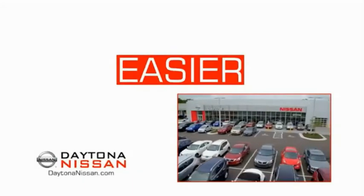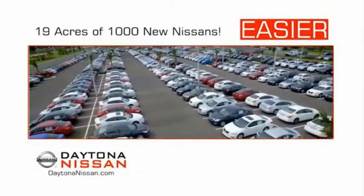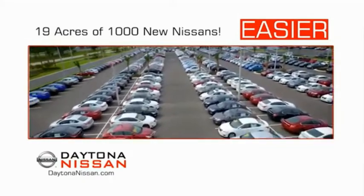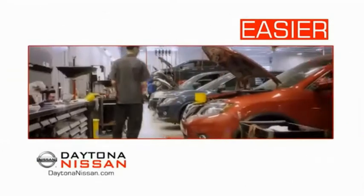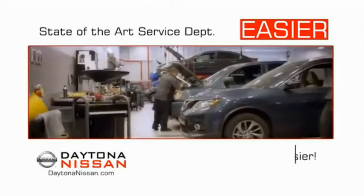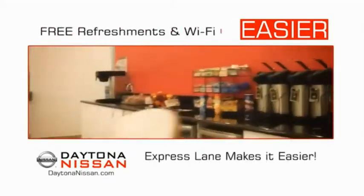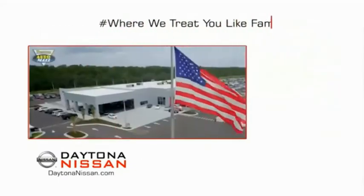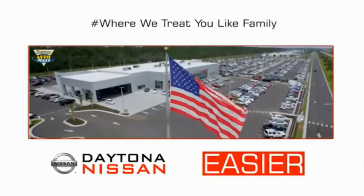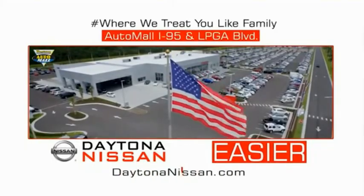The all-new Daytona Nissan — we make it easier. Easier because 19 acres of 1,000 new Nissans means we have the right vehicle for you. Easy to own because every new Daytona Nissan comes with a lifetime warranty. Easy to service because the state-of-the-art facility and express line makes servicing any vehicle easier. Easy to enjoy free refreshments and Wi-Fi while the kids play. Waiting is quick and easy. Come check out the all-new Daytona Nissan just under the big flag at the Auto Mall, I-95 at LPGA Boulevard.